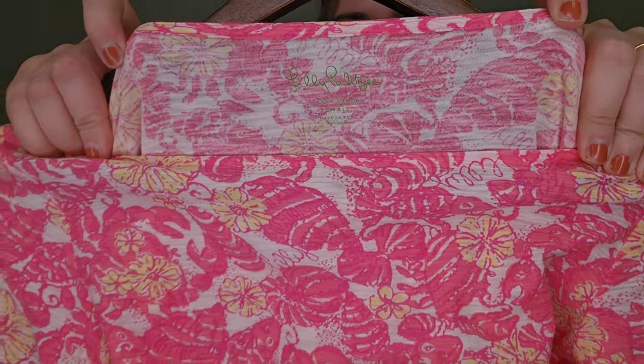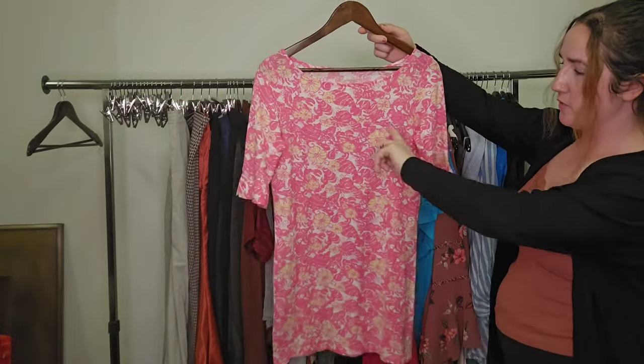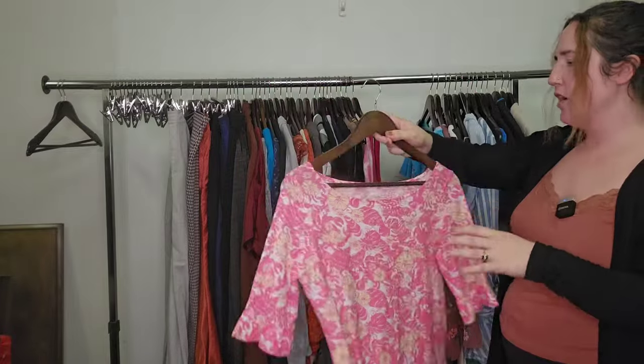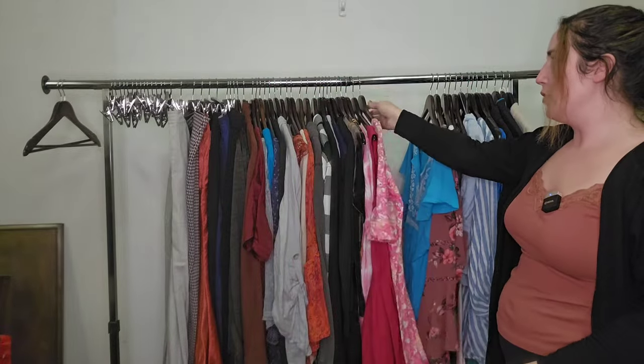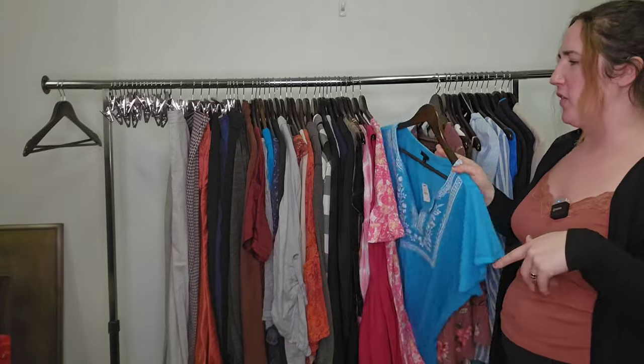Lilly Pulitzer — pretty much anything right now is selling really well. I don't know the style of this either, but it's a fish print, multicolor, very classic dress that people are buying right now. This could go anywhere from around $25 up to $65, depending on that style name.